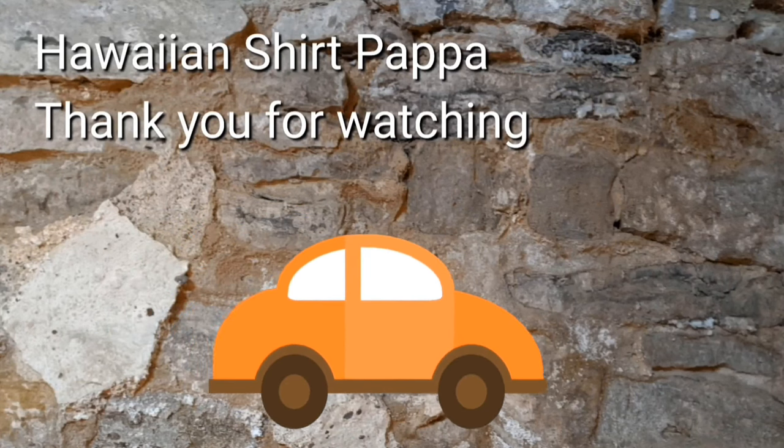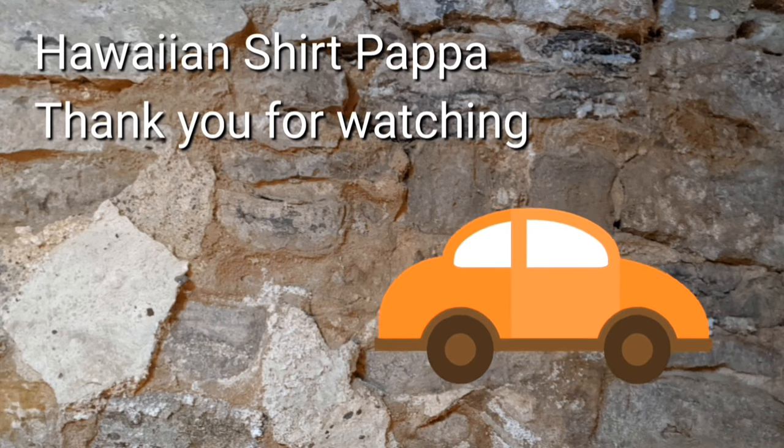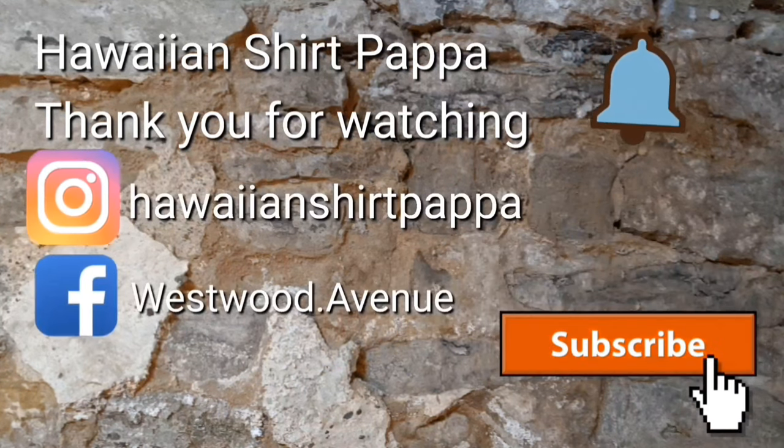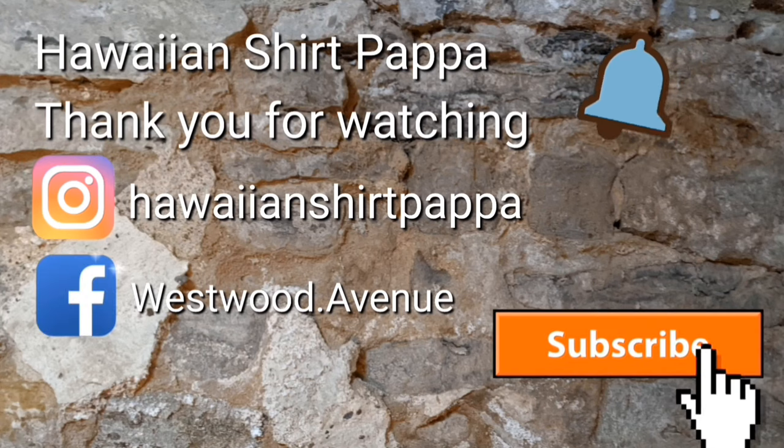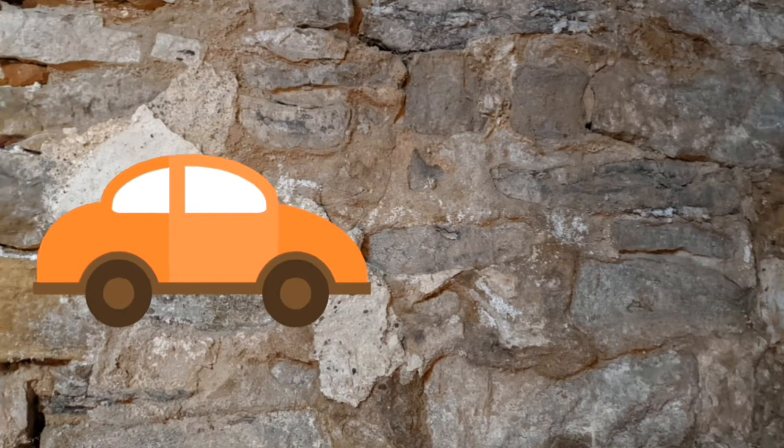Thank you for watching — I appreciate it. If you give us a thumbs up, subscribe, and if you want, hit the bell so you know when new content is up.